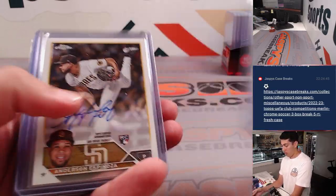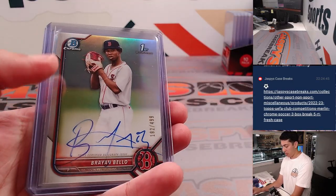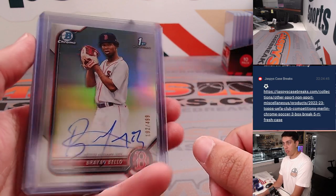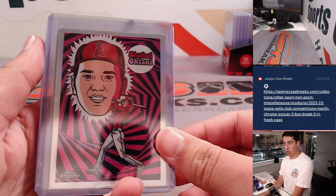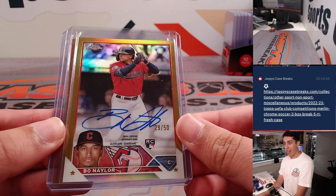Here's some Topps Chrome. Had an Anderson Espinosa, Graham Ashcraft, Brian Baio. This was the auto from Bowman refractor to 499. Tyler Freeman refractor. Had a Shohei ultraviolet — nice one there.